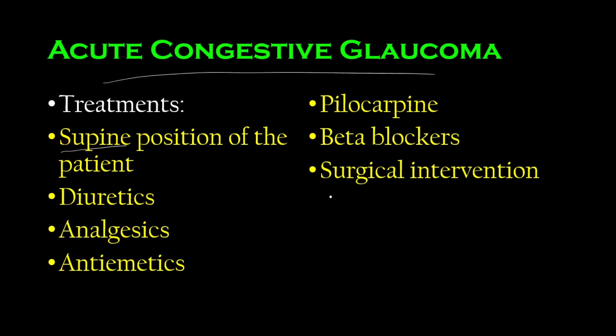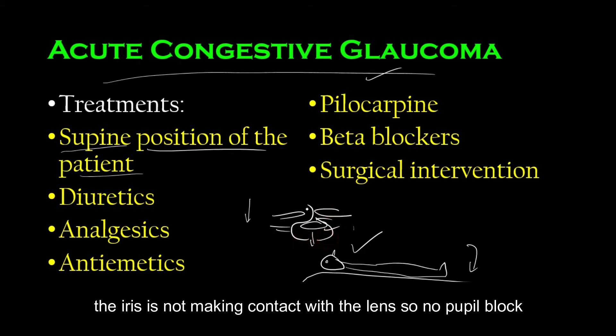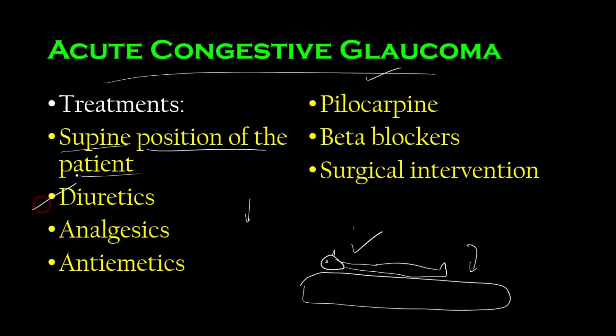How would you treat acute congestive glaucoma? First, get the patient into supine position — lying with the nose and chest pointing toward the ceiling. In prone position, glaucoma is worsened. In supine position, the lens falls slightly downward and does not press as tightly against the iris, allowing better aqueous humor flow. The iris opens up and more aqueous humor can drain out.